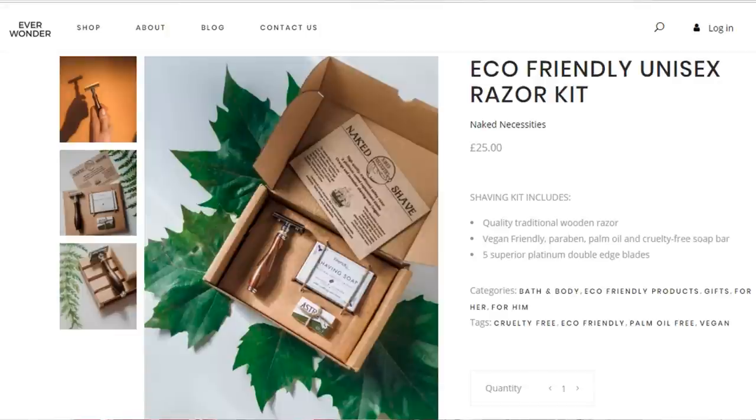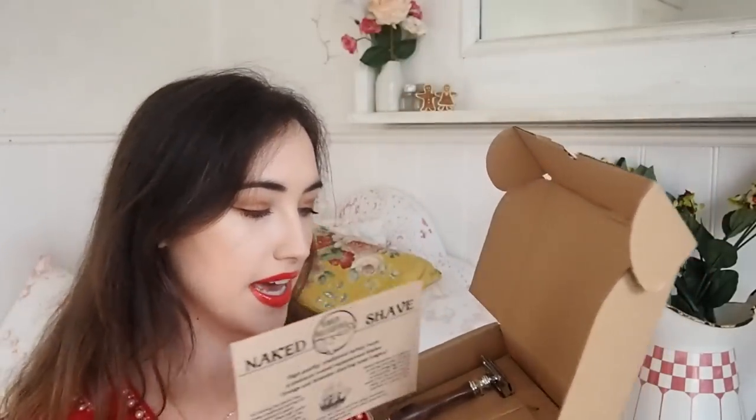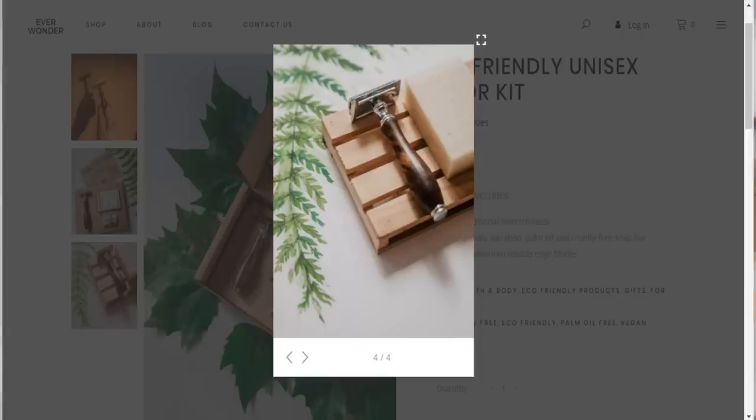The other thing I wanted to mention is their eco-friendly shaving kit - this is actually on my Christmas list this year. It retails for £30 and it's metal and bamboo, by the brand Naked Necessities. It comes really nicely packaged with a shaving soap, some extra blades, and the razor itself. If you've got someone in your life who's trying to cut down on waste, this might be a really lovely gift for them.